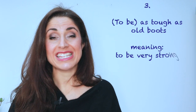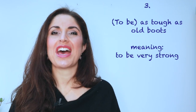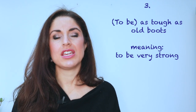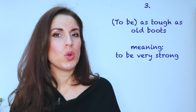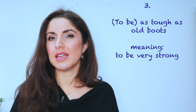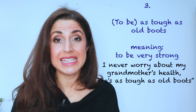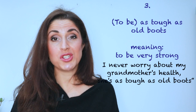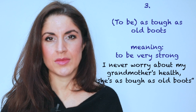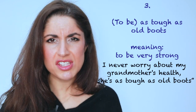Number three: to describe somebody as being strong and able to deal with difficulties in life well, you could describe them as being as tough as old boots. Now, I would suggest this simile is actually less commonly used these days — it's a little bit older, perhaps my mother's generation would use it. However, you might still hear it in day-to-day English. For example: 'I never worry about my grandmother's health. She's as tough as old boots — 85 and still going strong.'